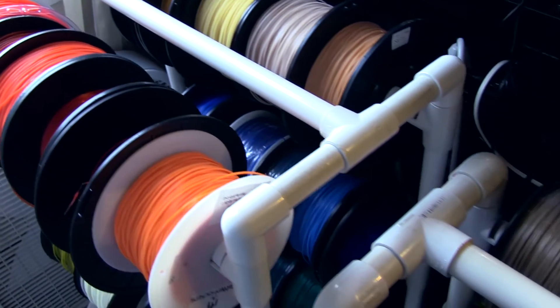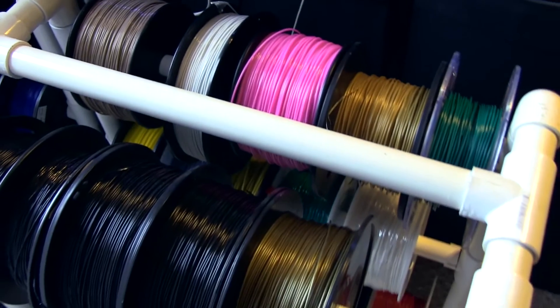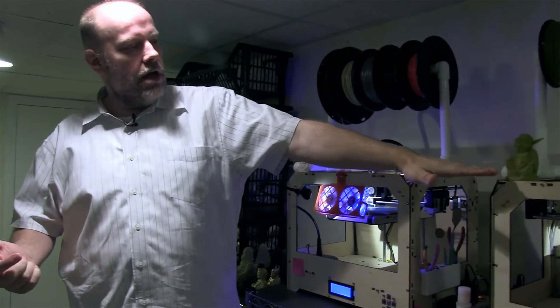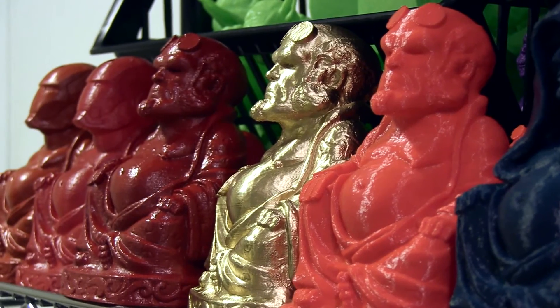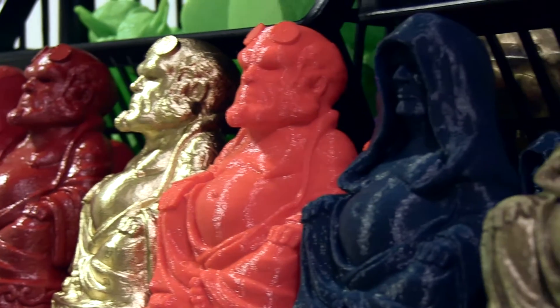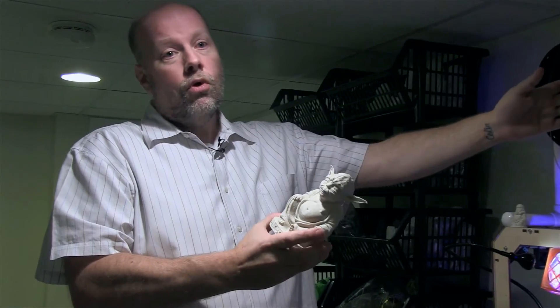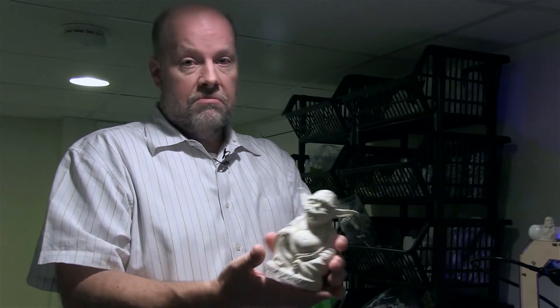I have spools of filament above each machine that feed right down into it, and it's kind of like a hot glue gun putting out hot glue layer by layer — that's how it builds up this Yoda. I have an assortment of filament and a couple of machines running 20 hours a day, and I can get probably about 20 of these Yodas out of one spool. A spool costs about $30, so it's quite economical, and they look great.